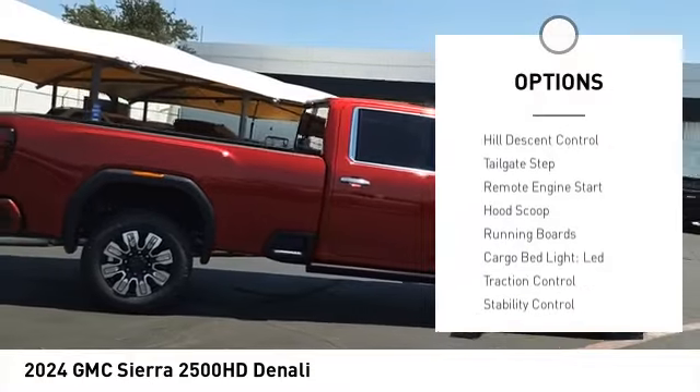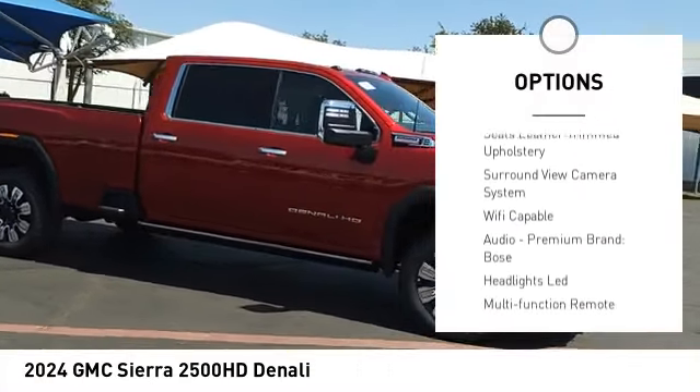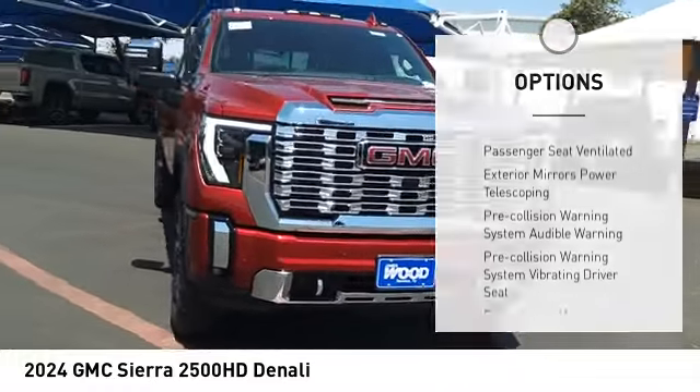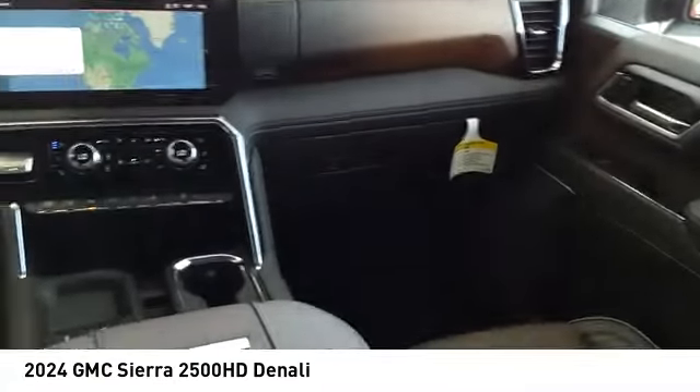Power windows with safety reverse. Hill descent control. Tailgate step. Remote engine start. Hood scoop. Running boards. Cargo bed light — LED. Traction control. Stability control. Roll stability control.